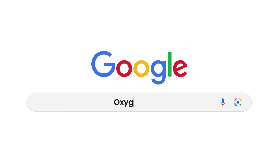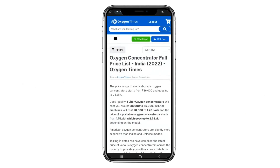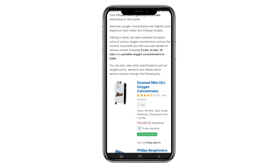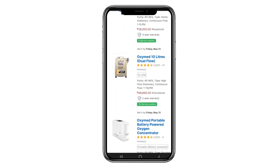Wrapping up, just Google 'oxygen concentrator price list by Oxygen Times' and check the service center locations in your city before buying any oxygen concentrator. You can also purchase directly from there. Thanks for watching.